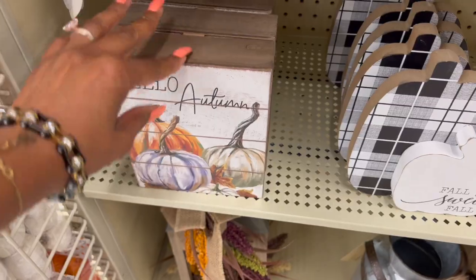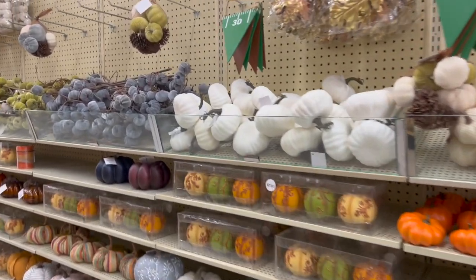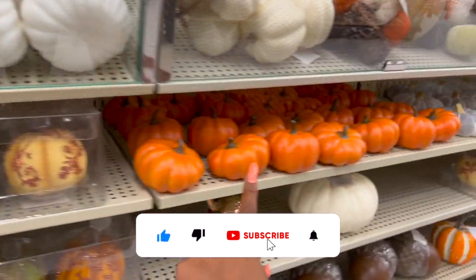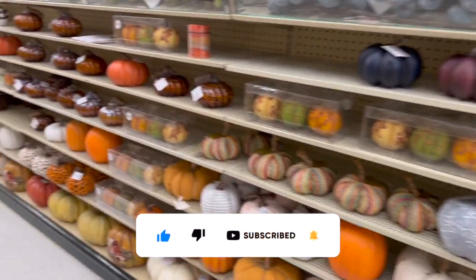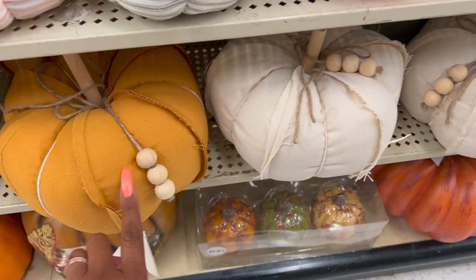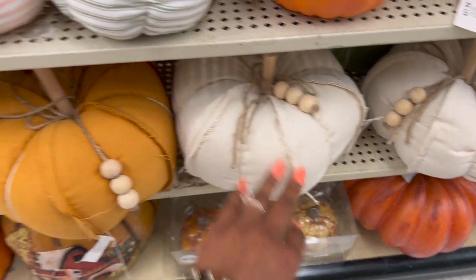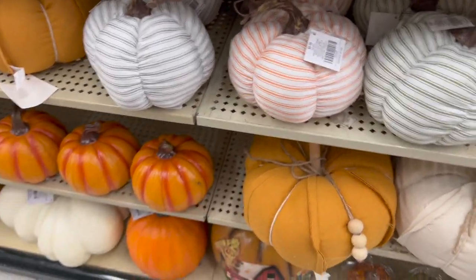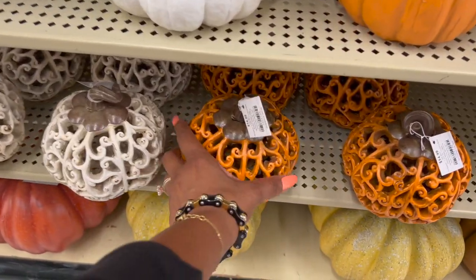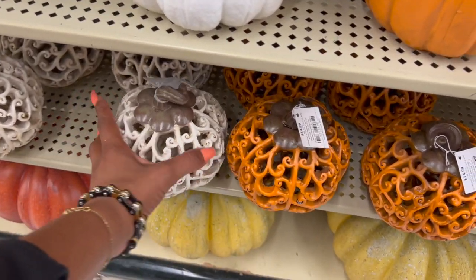They have white pumpkins for $3.99 — love that — and little baby pumpkins. This one we haven't seen before — $21.99 in a burnt orange and cream. These are $8.99 and those are pretty. Then these are $14.99 — so pretty — in orange and cream. Lots of gorgeous fall options!